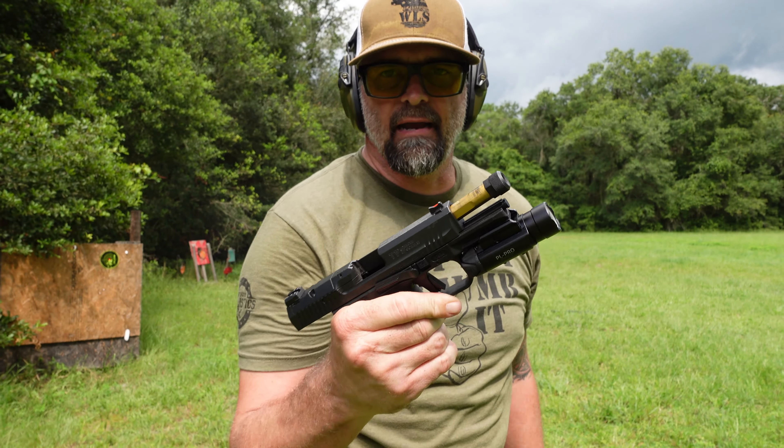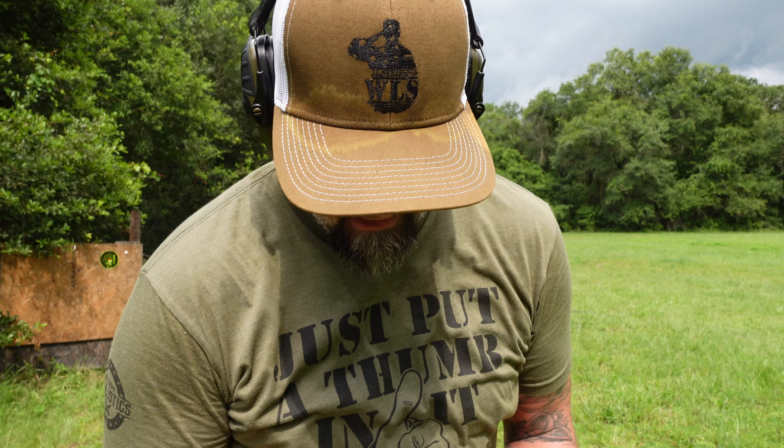9mm Monday with Canik TP9 Elite Combat Executor. Let's go check the target.